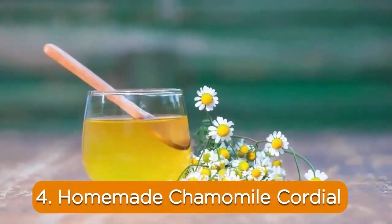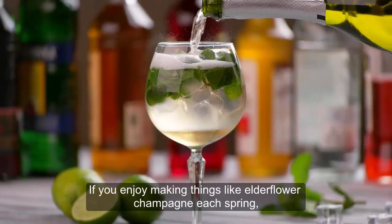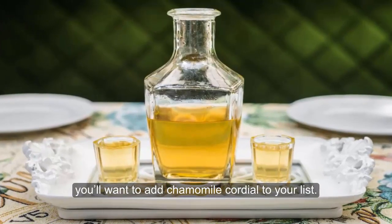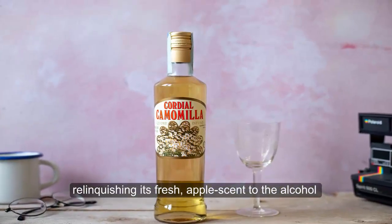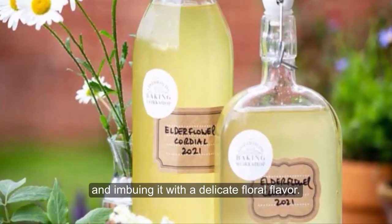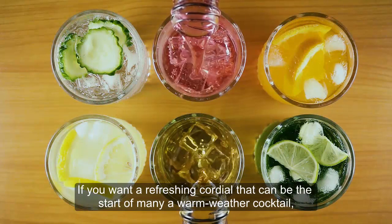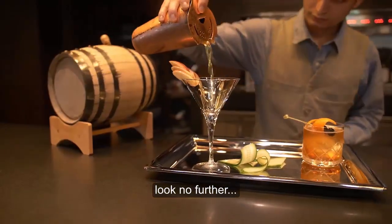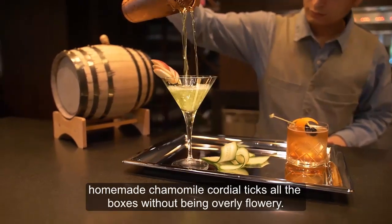4. Homemade Chamomile Cordial. If you enjoy making things like elderflower champagne each spring, you'll want to add chamomile cordial to your list. Chamomile makes the perfect cordial, relinquishing its fresh apple scent to the alcohol and imbuing it with a delicate floral flavor. If you want a refreshing cordial that can be the start of many a warm weather cocktail, look no further. Homemade chamomile cordial ticks all the boxes without being overly flowery.